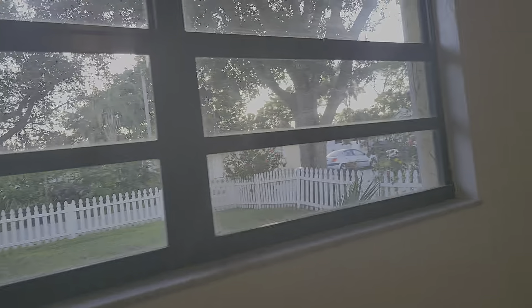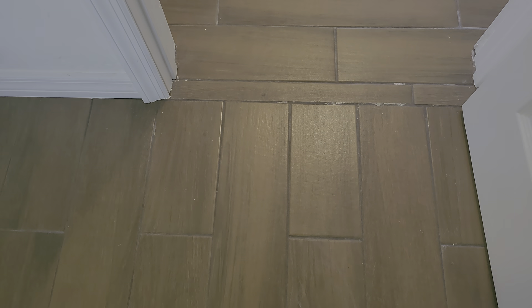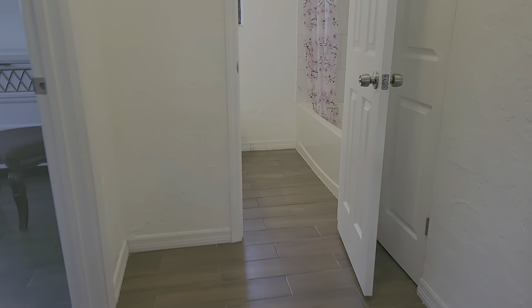Bedroom number one — aluminum windows are okay. This is block construction. I don't know why they changed the direction of the tile there; that was a bad move. This neighborhood is not worthy of putting a second story on this house — there's no question.